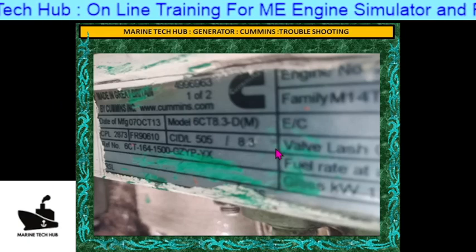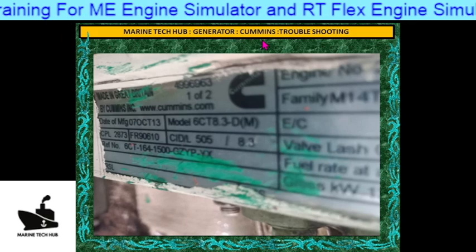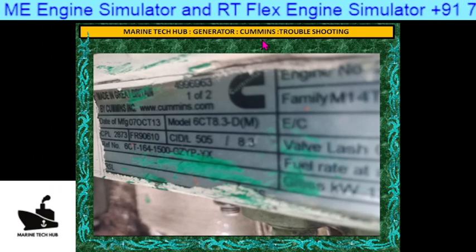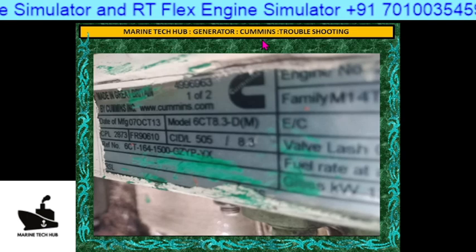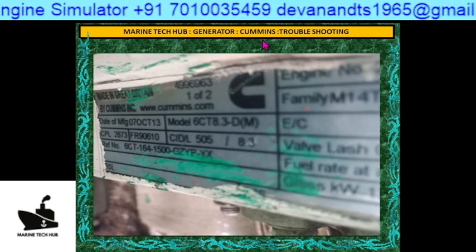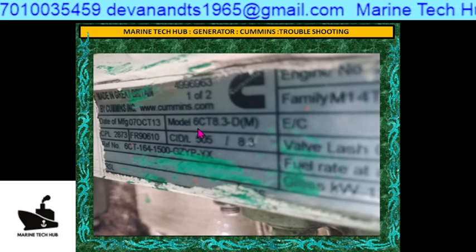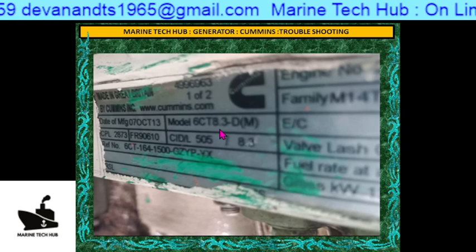Welcome to Marine Tech Hub. Today I would like to explain about a Cummins generator problem that came from one of the ships. This generator was recently overhauled and everything was running good. The model number of the Cummins generator is 6C and T8.3.